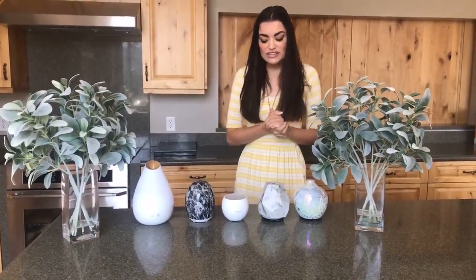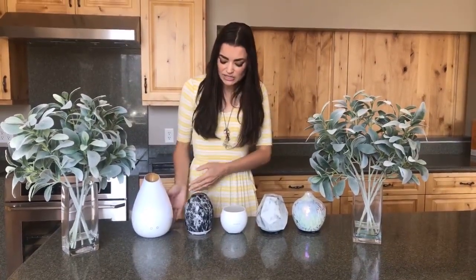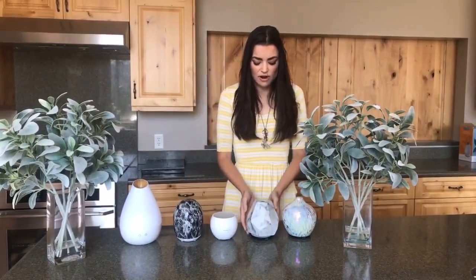Today we're going to be talking about our brand new diffusers. I'm going to go down the line for you. Our first up is this Dew Drop. Next to it is the Black Plume. Adjacent to that is the Breezy. And these last two are the Marble and the White Lies.